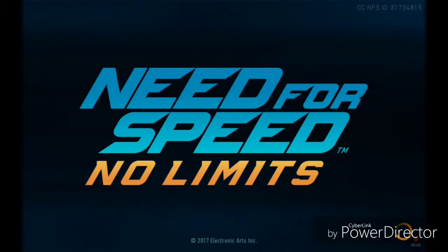Hey guys, LOLGE here and welcome to Need for Speed No Limits Episode 2. I hope you guys enjoyed the new intro — of course you've seen it for the first time yesterday and for the second time today. Now let's get straight into the game.